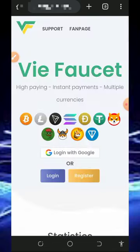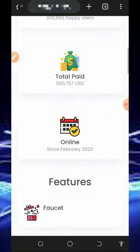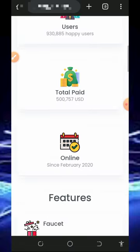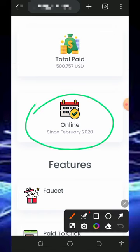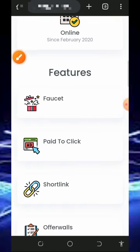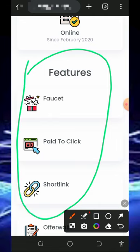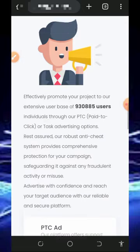So right here on this website you're gonna see that they have up to 900,000 users on the platform and they have paid over $500,000 to their members. This website was created in 2020, and right here you can see the features of this platform — you can earn from the faucet, PTC, short links, forwards challenge, and daily bonus.